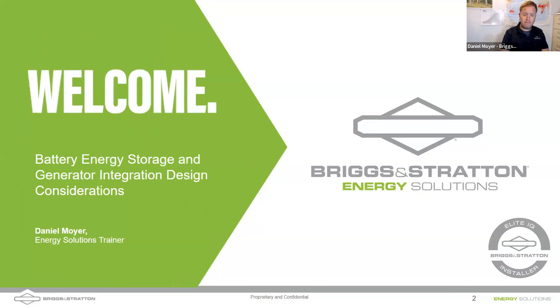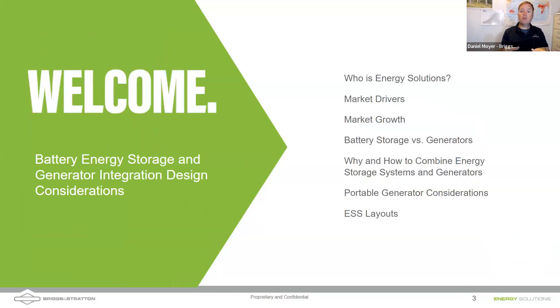We're also going to look at portable generator considerations. A lot of people have portable generators, and once they add an energy storage system, how does that look? With me today is Nathan Heston. Hello everybody, good morning, good afternoon, good evening, depending on where you are around the world. I'm looking forward to doing this training together with Daniel today.